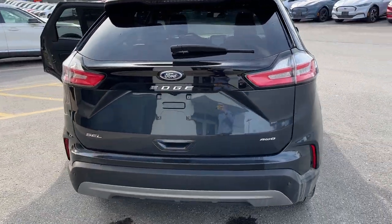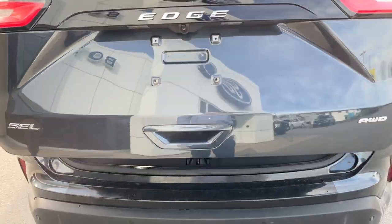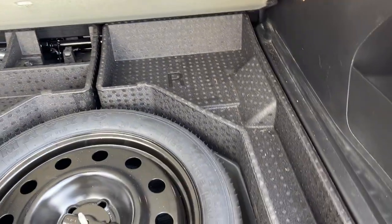Coming around back, you do have your reverse parking sensors, reverse camera, and it is a power tailgate — you can open and close that from the key fob as well. You get plenty of space in the back of these Edges, and those seats do fold down for even more with just the push of a button. You also get plenty of space around the spare tire and in the little side cubby as well.